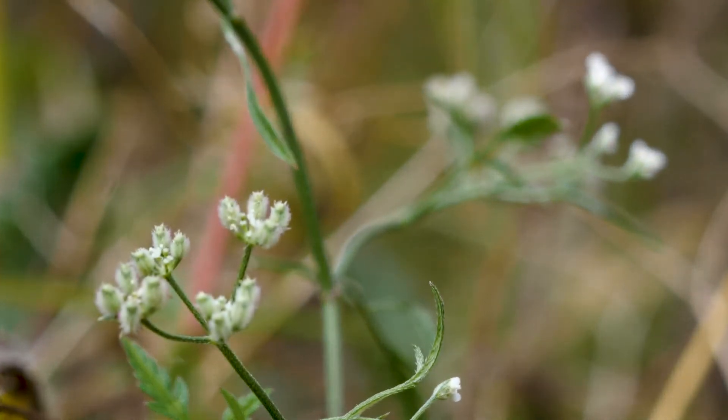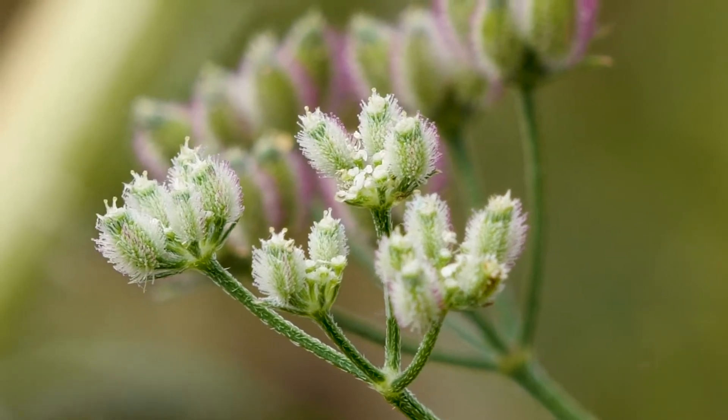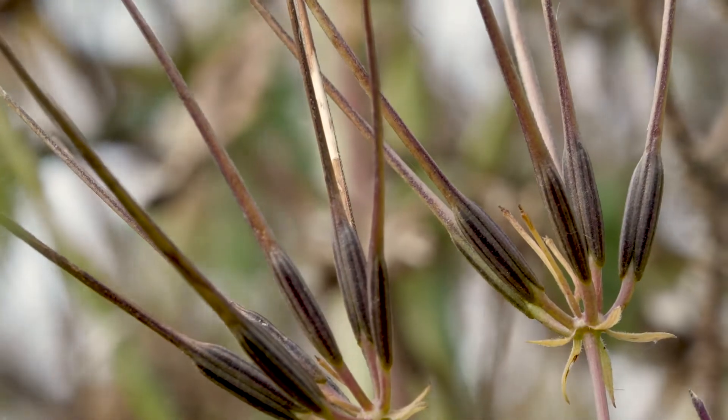This is spreading hedged parsley — you'll see they have loads of little spikes and they latch onto any passing animal or person, and that's how the plant spreads. This pointed seed is shepherd's needle, whose leaves were used in salad for many years.